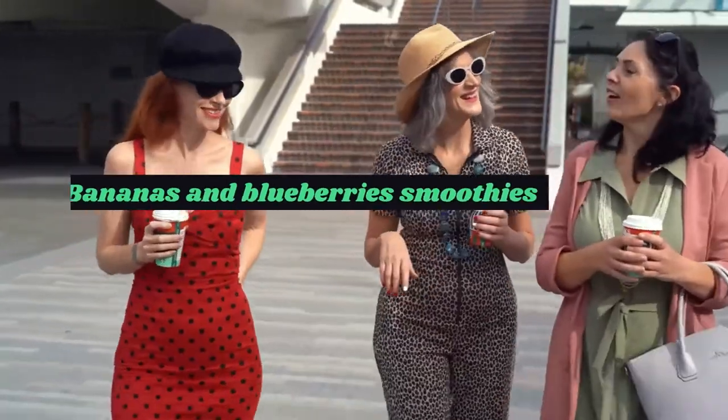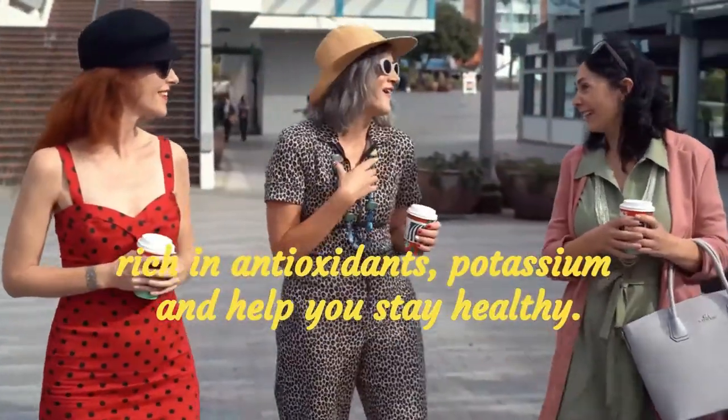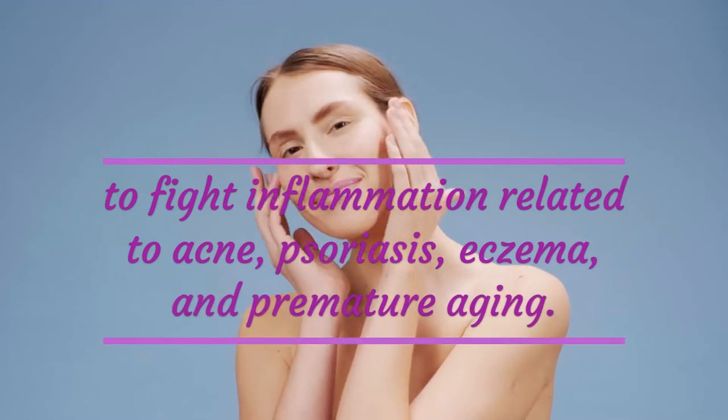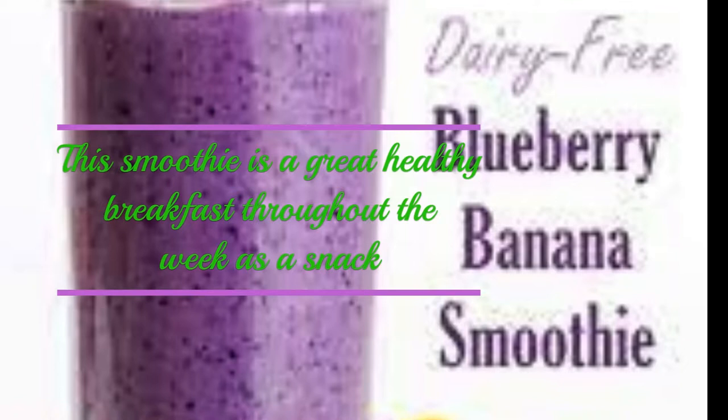Bananas and blueberry smoothies are rich in antioxidants and potassium, and help you stay healthy. Together, these may support your skin's ability to fight inflammation related to acne, psoriasis, eczema, and premature aging. This smoothie is a great healthy breakfast throughout the week as a snack.